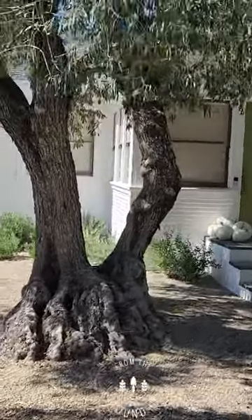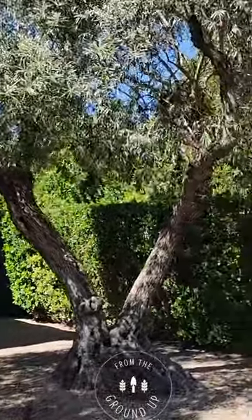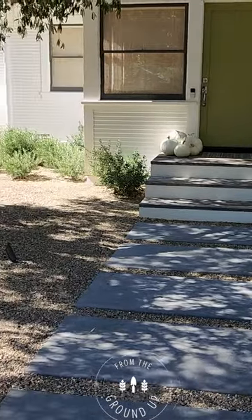And we've got these beautiful old olives. This front yard gets my stamp of approval — this is nice, this is really beautiful.